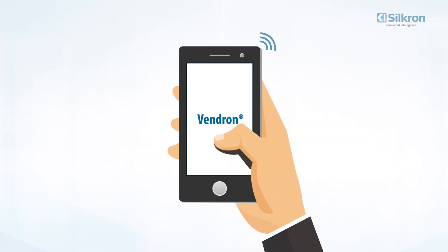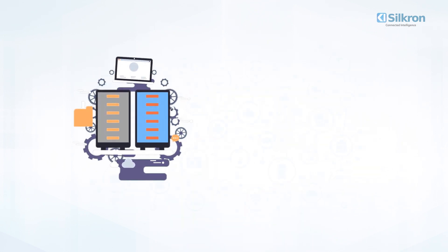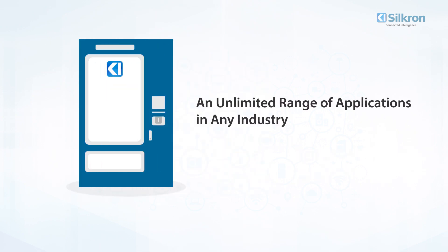Vendron is machine agnostic, meaning it works no matter the machine — it is absolutely hardware independent. Smart vending machines offer versatility from food and drinks to electronics, medicine, spare parts, and personal protective equipment, or PPE. An unlimited range of applications in any industry with the right software.